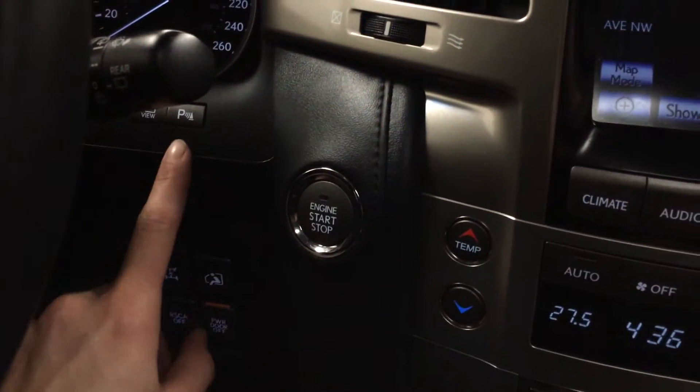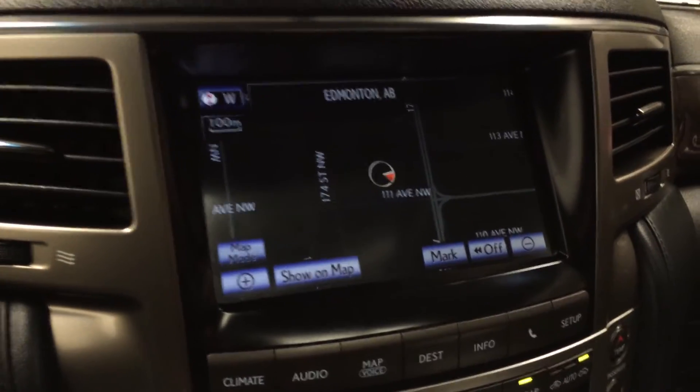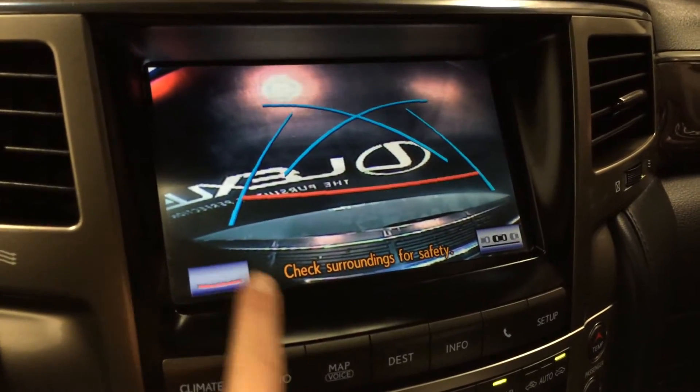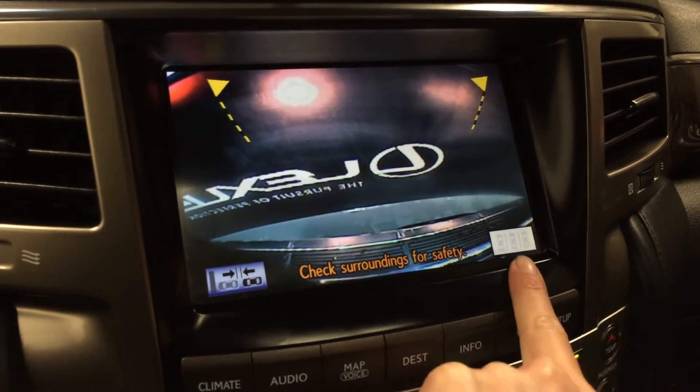You can turn on and off the park assist, and there's a voice activated HDD navigation system with a backup camera. You have grid lines so you can select from different ones, and also get guidelines for parallel parking or backing and parking.